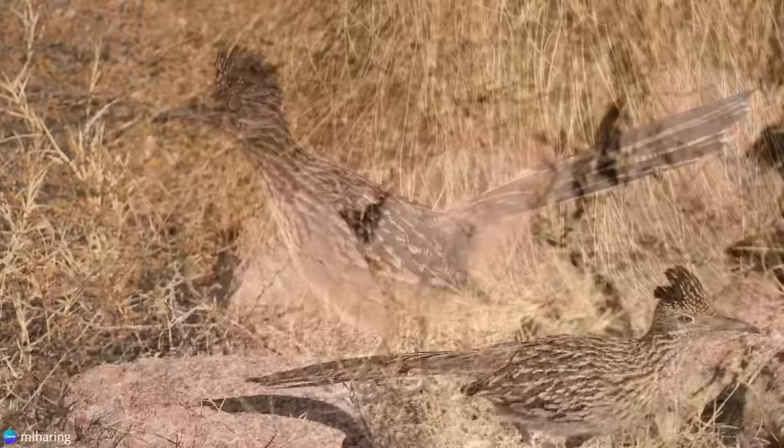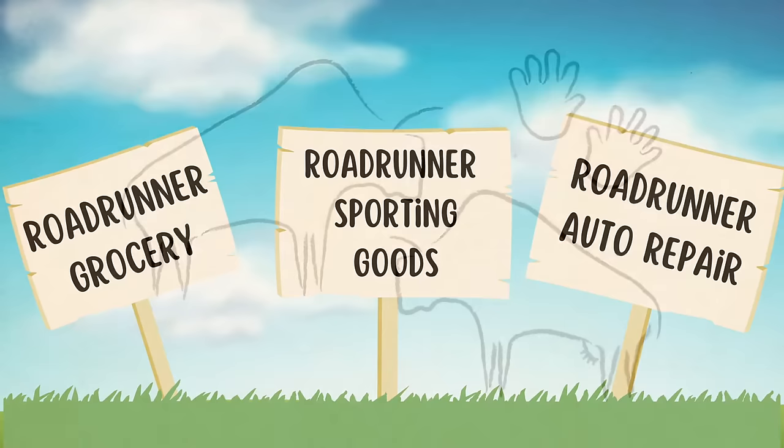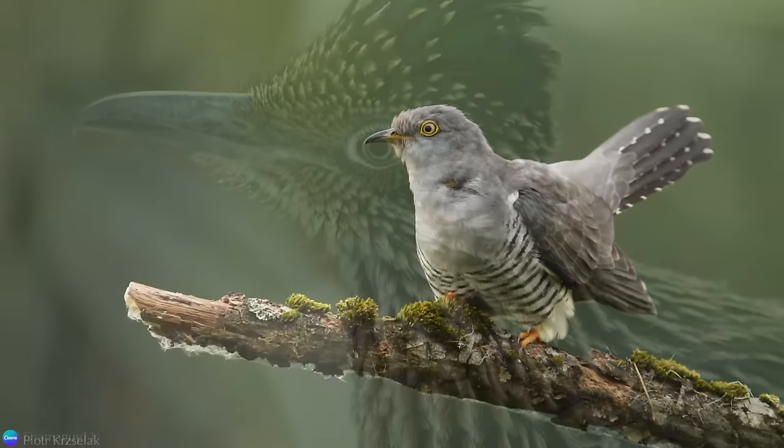Adaptable, quick, and agile, Roadrunners are one of the superheroes of the desert. Their cute crests, long pointed tails, and penchant for running distinguishes them from so many other birds. They have secured their place among the lore of indigenous peoples, claimed the title of numerous businesses, and even that of state bird. This bird just simply cannot be overlooked.